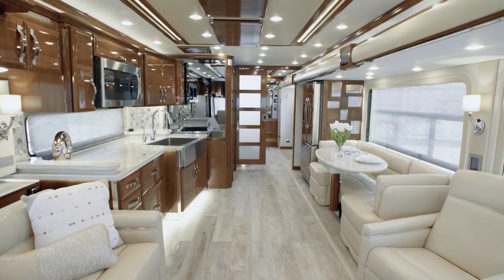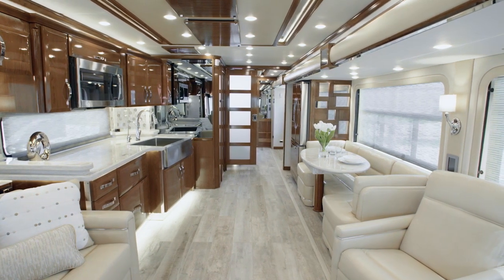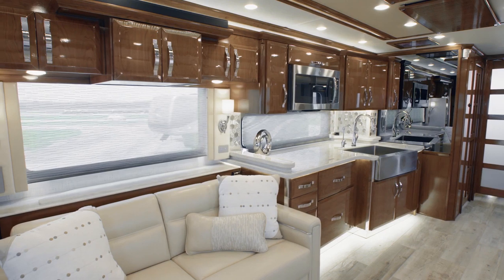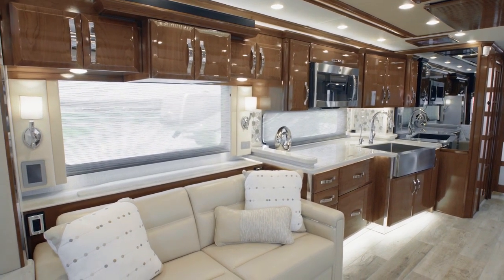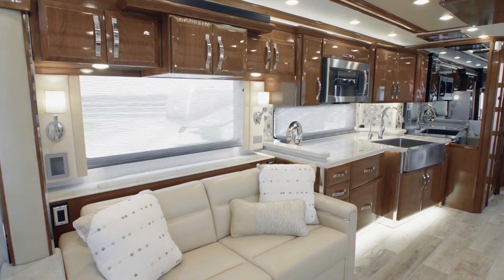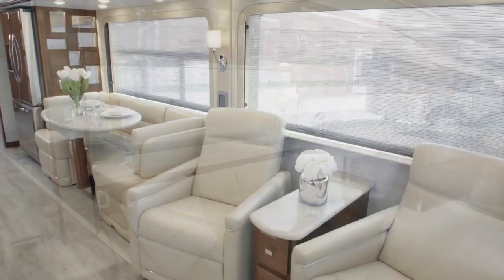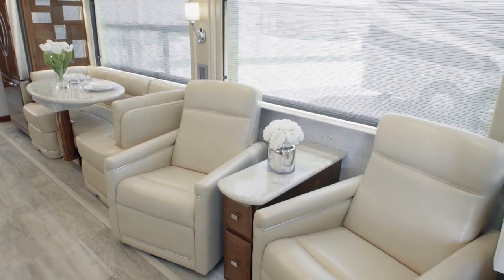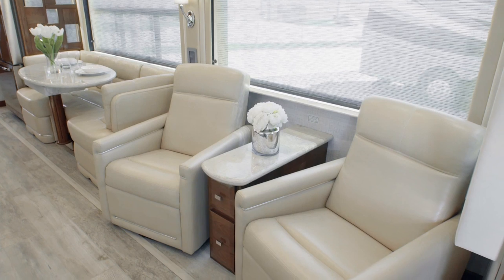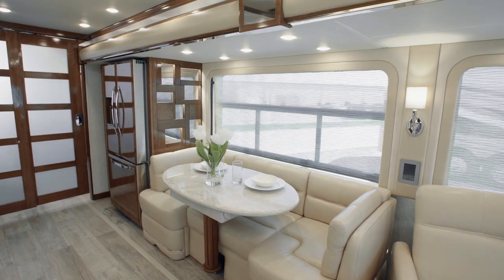Now let's move into the King Air's expansive living room. Designed with your comfort in mind, the space is outfitted with plush Villa ultra-leather furniture that's as beautiful as it is durable. Here in floor plan 4549, you see a dormy sofa positioned across from two optional recliners. A number of other configurations are available, including a chaise lounge, storage ottomans, and theatre seating.